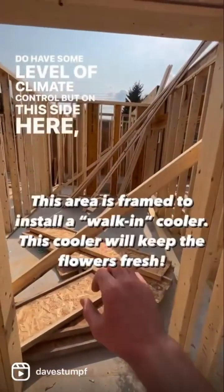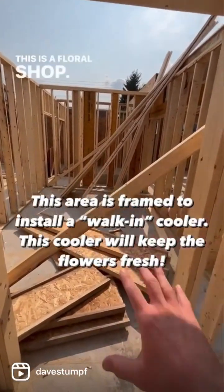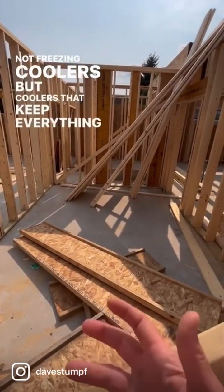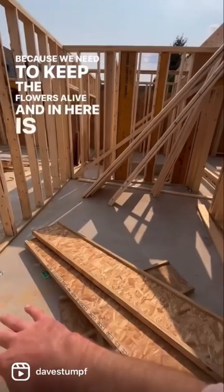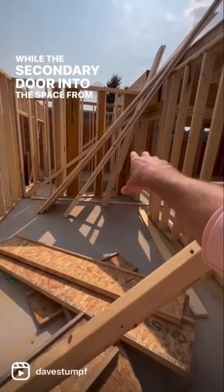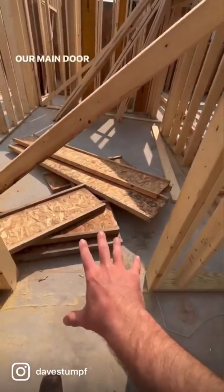On this side here, this is a floral shop, so we need to have coolers — not freezing coolers, but coolers that keep everything cold because we need to keep the flowers alive. In here is going to be one of those coolers. We'll have a secondary door into the space from here, and we'll have our main door here.